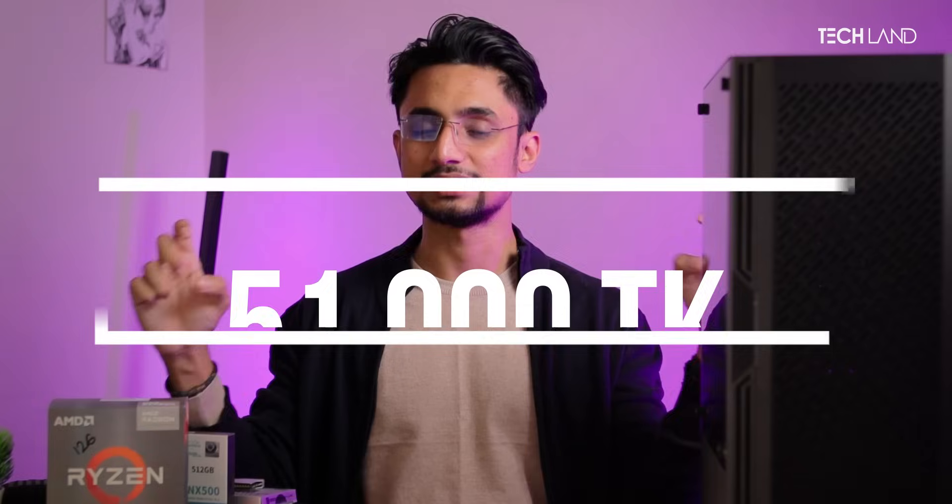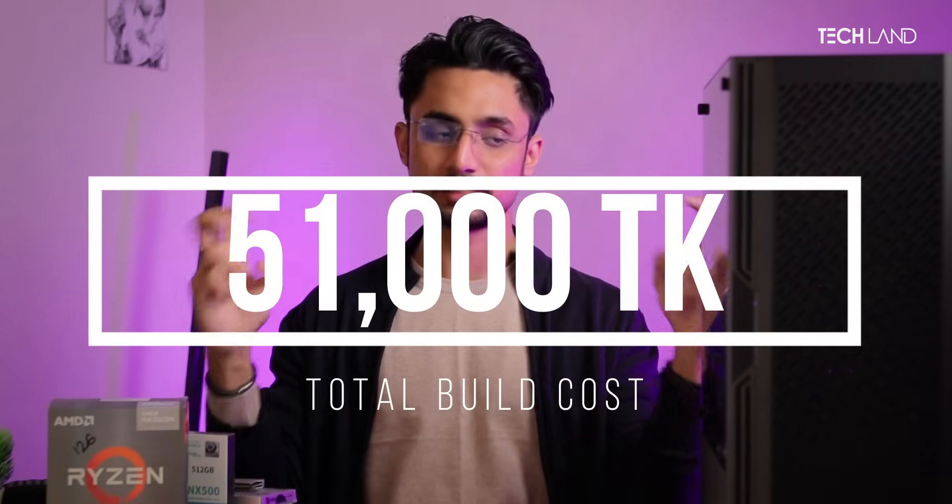So we will go to the benchmark. We will see these components in action. We are ready for the 50K build benchmark. You will know the website price. Now let's see how our processor and GPU perform.